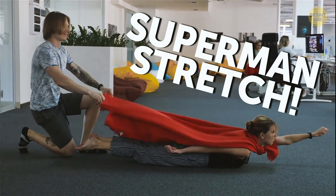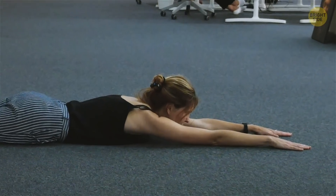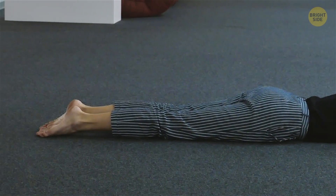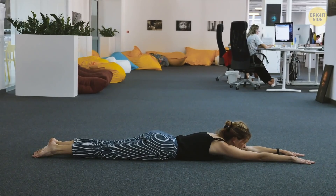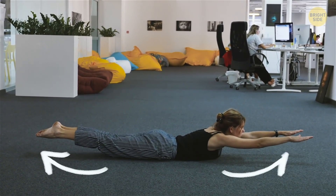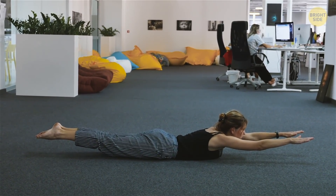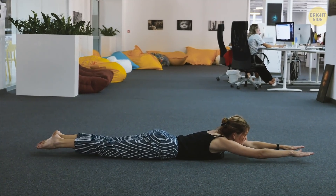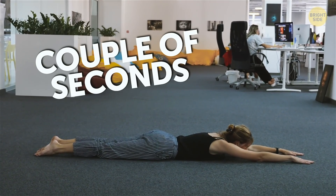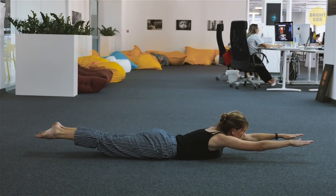Superman Stretch. Lie on the floor belly down with your arms out in front of you. Your legs should be stretched as well and placed flat on the floor. Then, you'll want to lift your arms and legs simultaneously off the floor as high as you can. Engage your glutes as well as your arm and leg muscles to hold this flying Superman pose for a couple of seconds. Then, slowly lower yourself back to the floor and rest for a few more seconds.